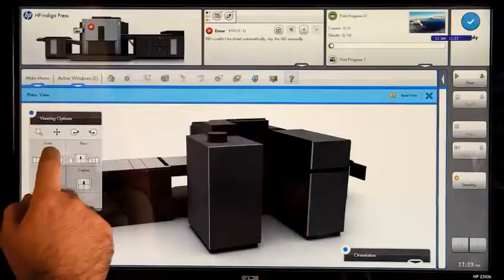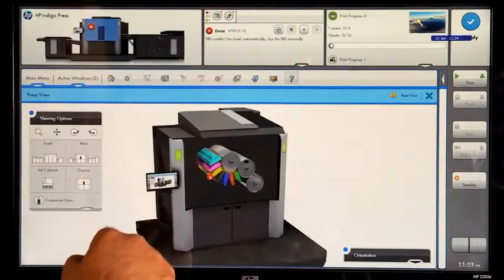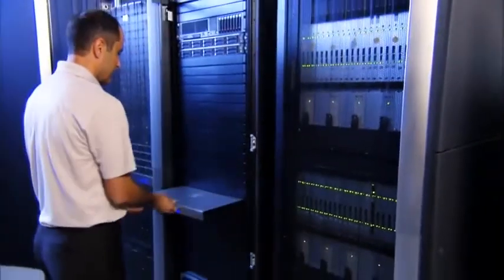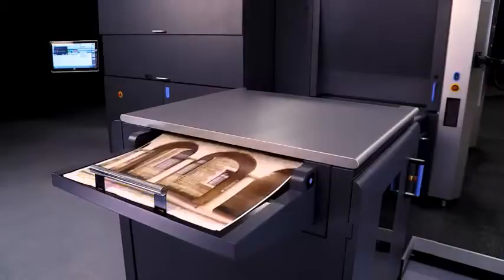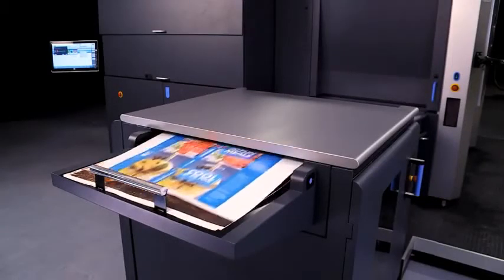The touch screen now offers easy-to-use 3D navigation. The scalable HP SmartStream print server provides powerful end-to-end workflow solutions. Version 5 has been adapted for the new 75-centimeter 29-inch sheet requirements.